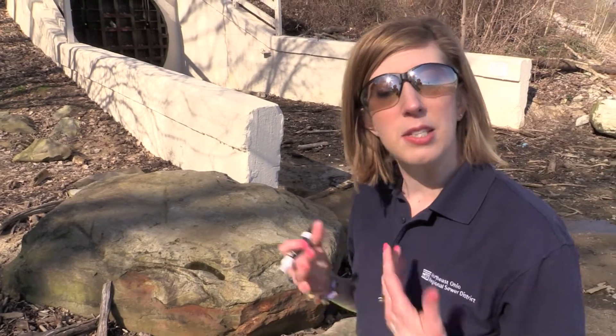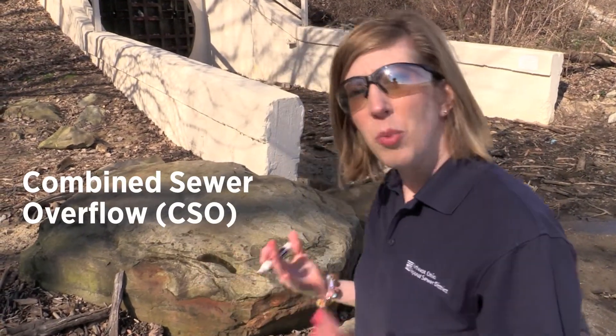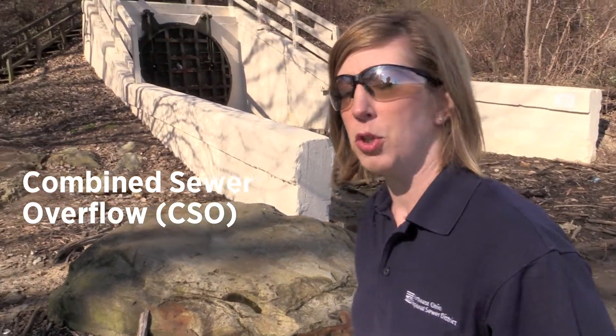It's sunny out here today in Cleveland, but sometimes during heavy rains the sewer district experiences what is called the combined sewer overflow. So what is a combined sewer overflow, or CSO for short?